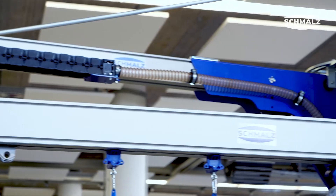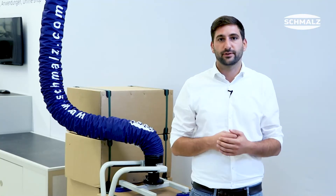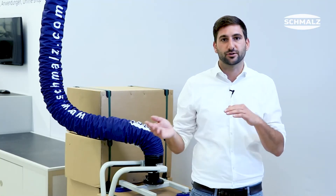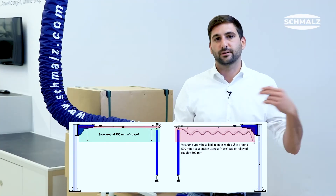Handling solutions can therefore be integrated into your production processes for each individual application. By using the flat chip we are increasing the usable room height approximately 350 mm compared to the standard chip, and adding the V-chain we increase the usable room height by another 750 mm.